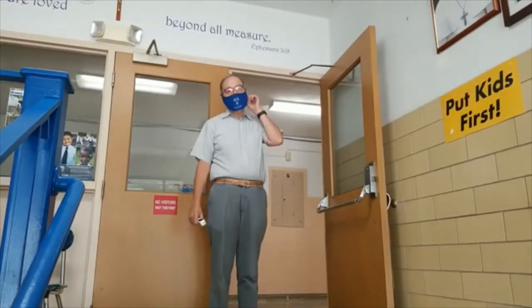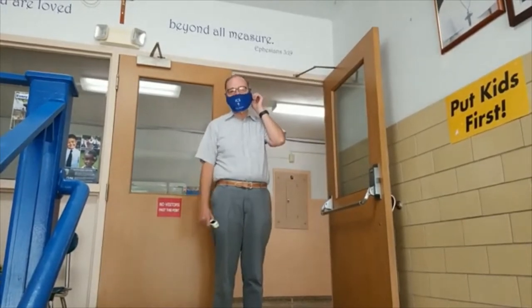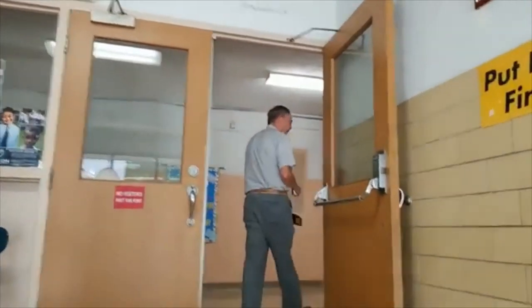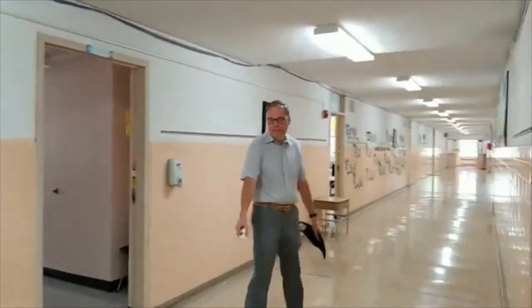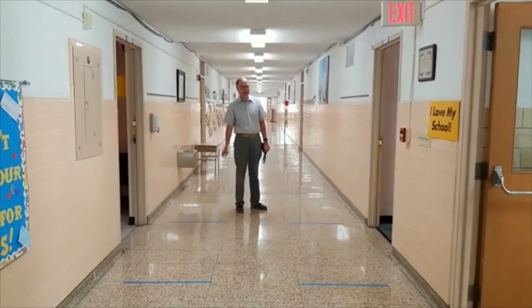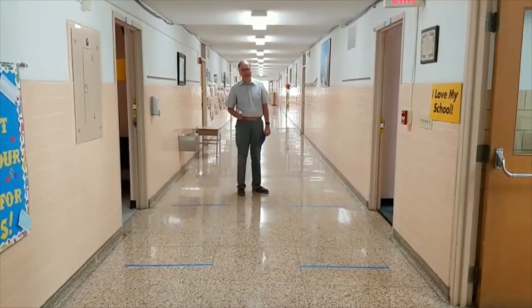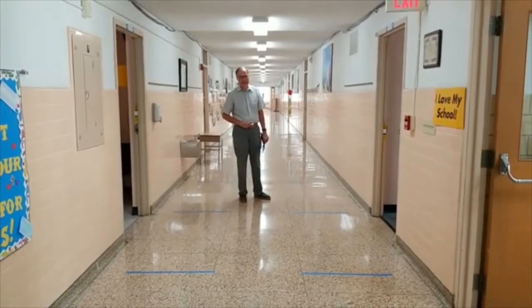Since no one is here, I'm going to be taking my mask off. But ordinarily, I will be wearing my mask when there are students and teachers and parents around. Please notice the blue tape on the floors. The tape is situated six feet apart. So when you walk down the hall, our students and teachers will be six feet apart following these blue tape markings.